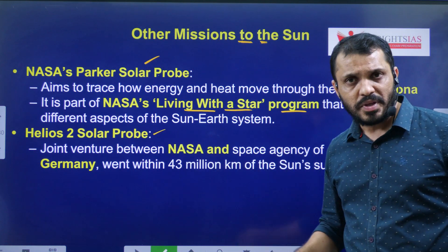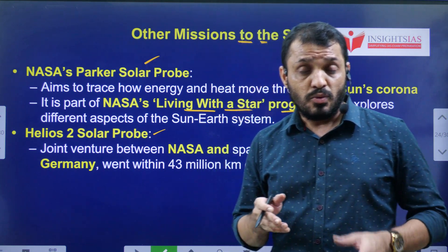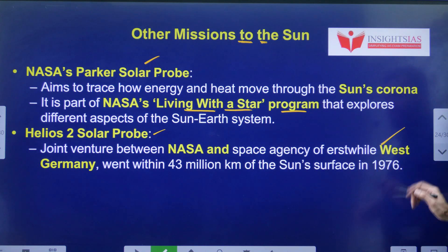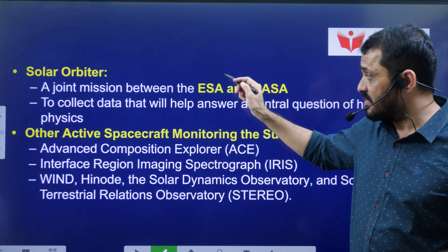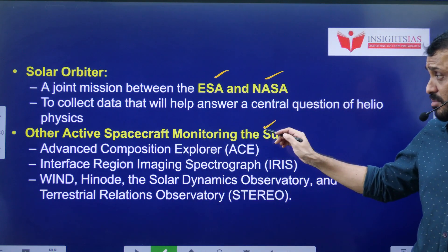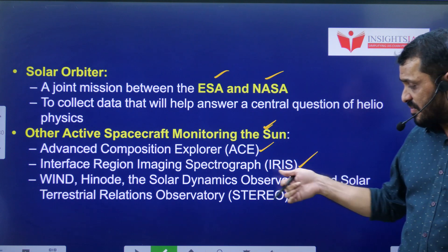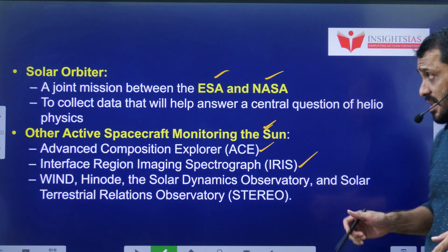The Helios II Solar Probe was launched by West Germany when Germany was divided into East and West. Now, the Solar Orbiter is a joint project of the European Space Agency and NASA. Some other active spacecraft monitoring the Sun include the Advanced Composition Explorer (ACE) and the Interface Region Imaging Spectrograph (IRIS).